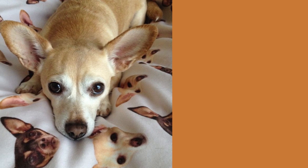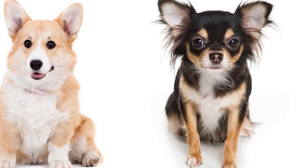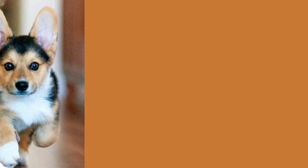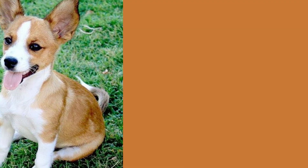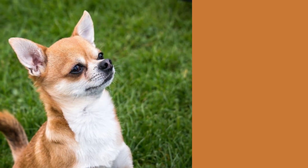They are also energetic and playful, which makes them great playmates for kids. Plus, their intelligence makes them easy to train, so you won't have to worry about any major behavioral issues. Like any breed, the Corgi Chihuahua mix can be prone to certain health issues. Some of the most common include hip dysplasia, dental problems, and obesity.